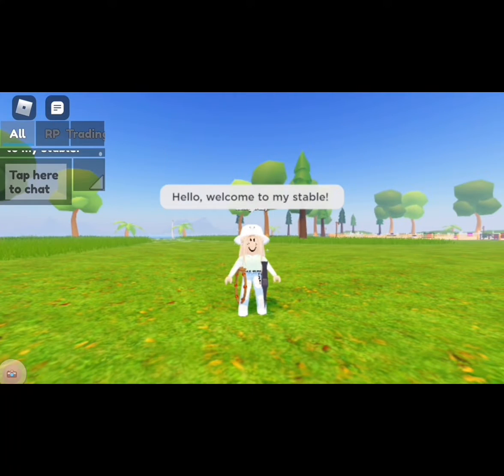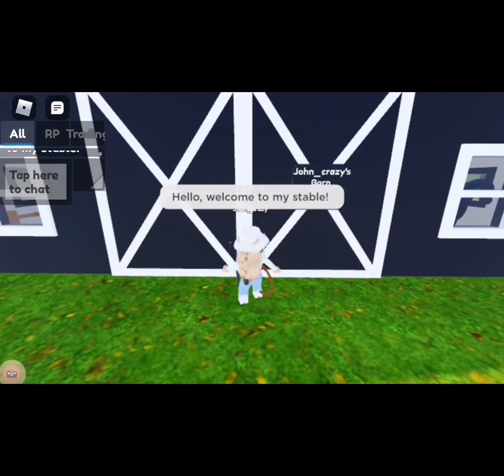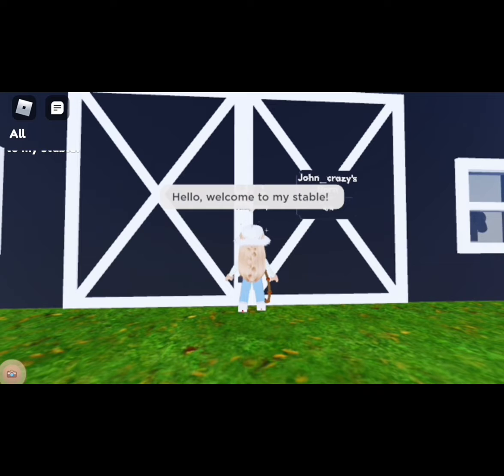Hello, welcome to my stable! Today I'm going to be touring you guys through it. Give me one second to open the door — I had a little bit of trouble.